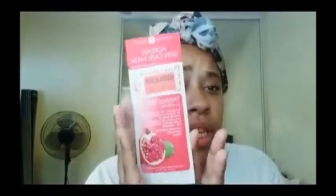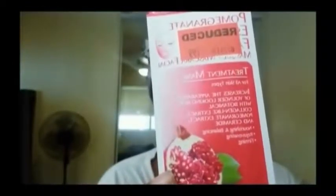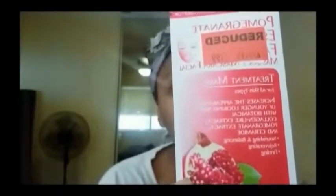I'm doing another face mask review. The mask we're reviewing is going to be the Beyond Belief Kareem Skin Care Mask — the pomegranate essence mask. It says it increases the appearance of younger lifting skin with botanical collagen-like extract, like ginseng and ceramide.